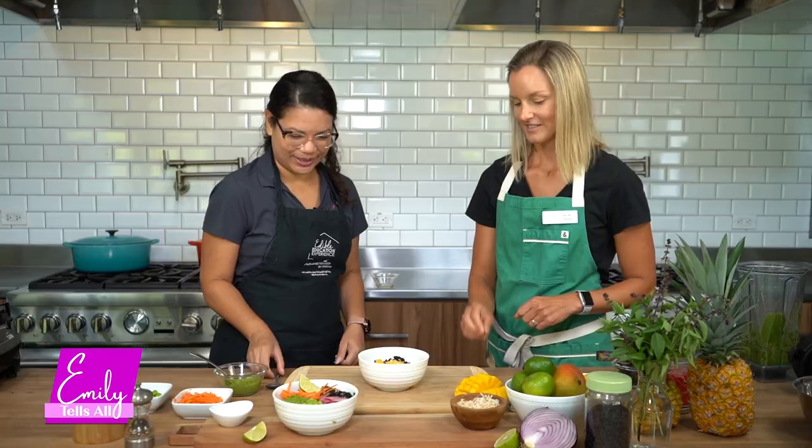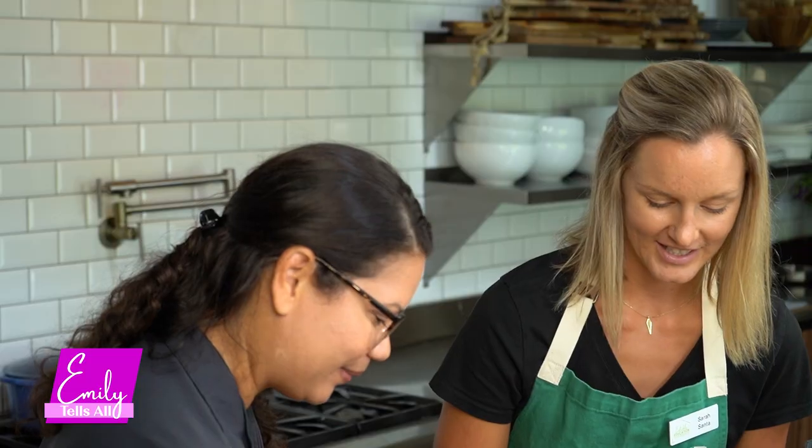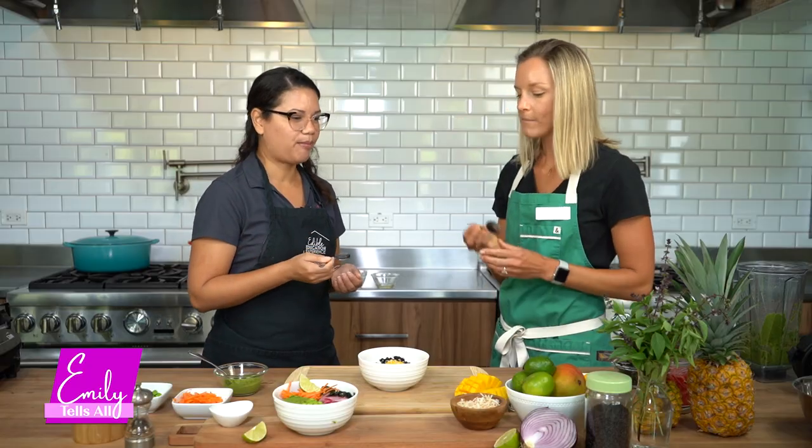Thank you so much for having me — I really appreciate all the tips. Before you leave, we'd love for you to try our sweet mango rice bowl. It's kind of tropical — the coconut with the mango. Is this something you'd make at home for breakfast? Yes, definitely. The coconut with the mango and the honey is a really good taste.